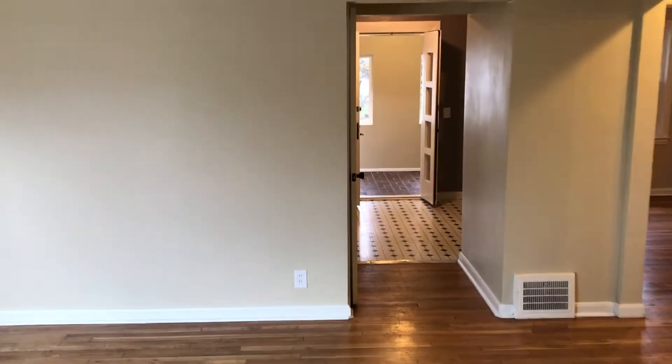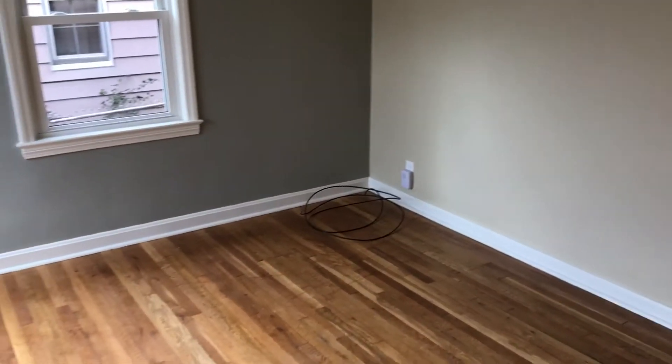Hello, we're here at 4061 Bayard in South Euclid. I'm going to give you a tour of this lovely home.